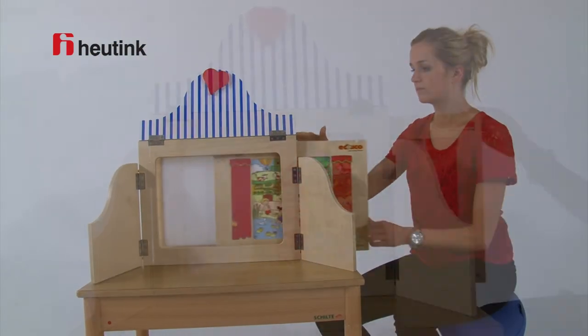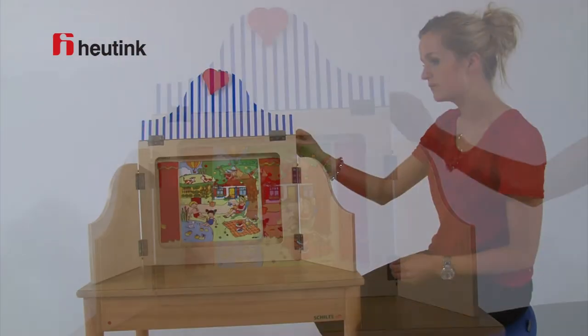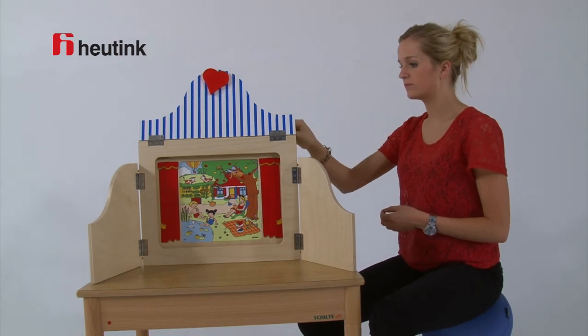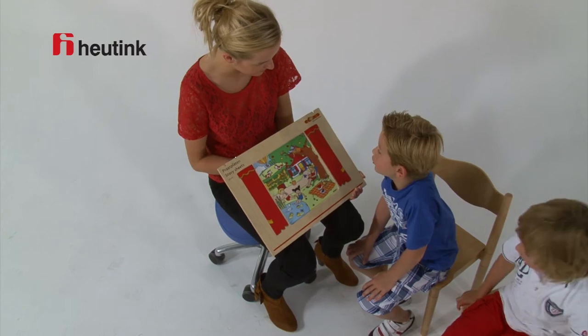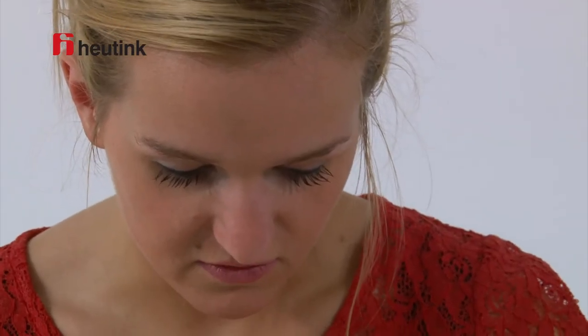The talking cards can also be placed in the story theatre, and each card is also available in a digital version. The themes of the talking cards tie in with customary themes in toddler and preschool education.